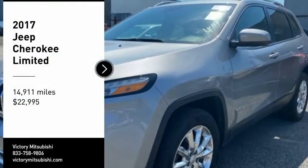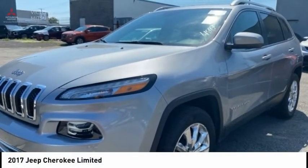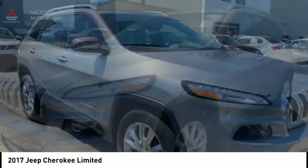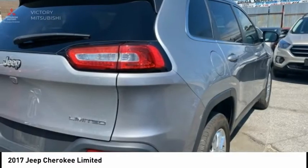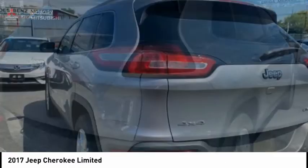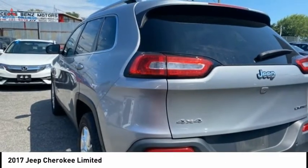Stop by and take a look at the 2017 Cherokee. The Jeep Cherokee offers superior off-road capability. This makes the Cherokee a fine choice for families who venture off-road or vacation in the mountains or other remote areas.